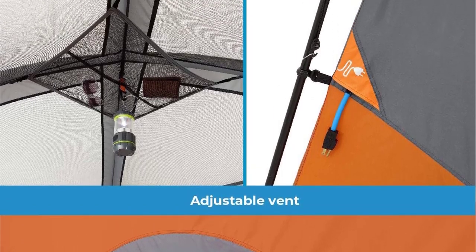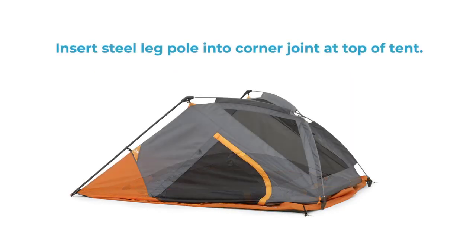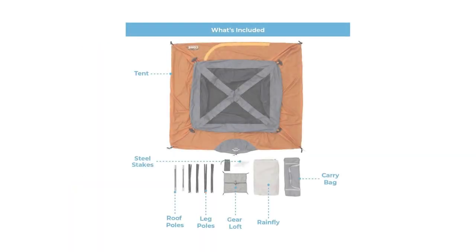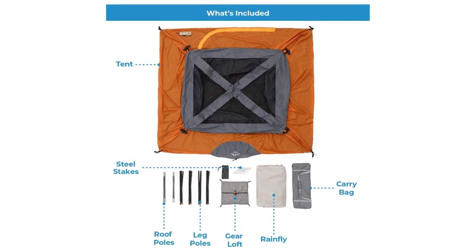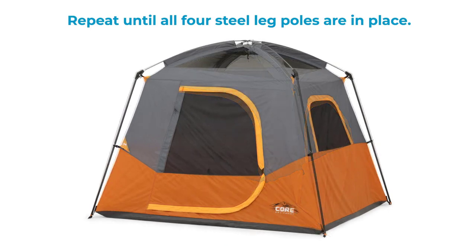Stay organized with the conveniently located storage pockets and overhead gear loft with a lantern hook, keeping your camping accessories off the floor. The package includes the tent, rainfly with attached guy lines, gear loft, poles, tent stakes, and a carry bag for easy transport. For a spacious and comfortable camping solution for your group, choose the Core 4-Person and 6-Person Camp Tents. Upgrade your camping experience and make lasting memories together.